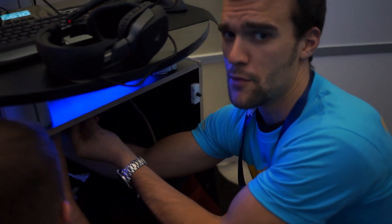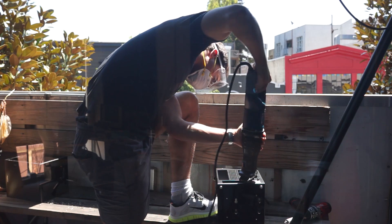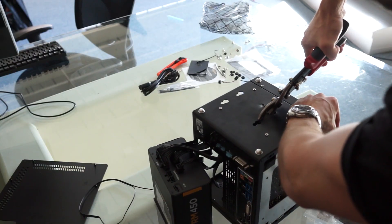This is computer number three getting some emergency duct taping. The computers are fine — I built these computers and they are awesome, they are reliable. It's the sticky tape on the fan that is unreliable.